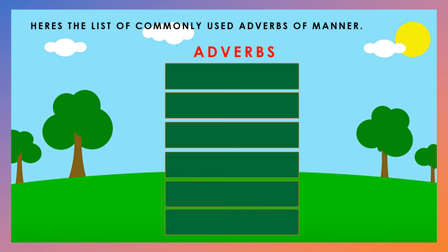Here is the list of commonly used adverbs of manner. Let's read.